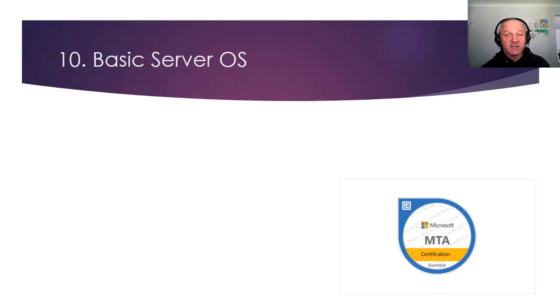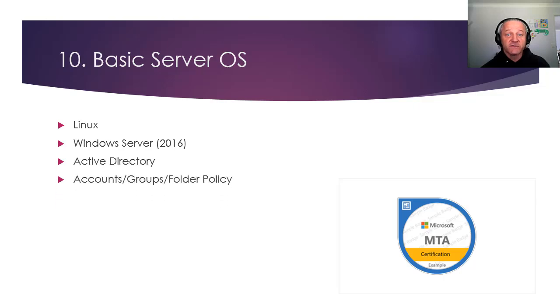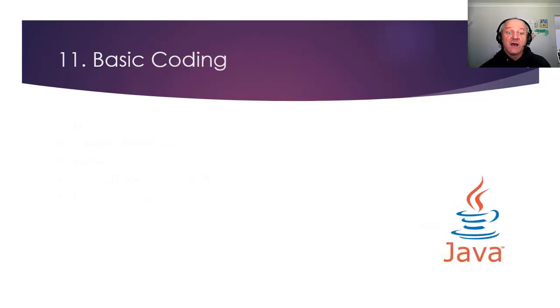Basic server operating systems — you don't need to be an expert unless you want to be the server engineer. Understand a bit about Linux and various flavors available, Windows Server, Active Directory, accounts, groups, folder policy. No matter which software you're using, you'll need to understand that. The best place I recommend you start is the Microsoft MTA Server, because you can learn everything you need in just five to ten hours — less than a week studying — and the exam is really easy to pass. And now we're moving to software-defined networking, where we're using GUIs and APIs to manage our network and make changes, moving further away from the command-line interface.